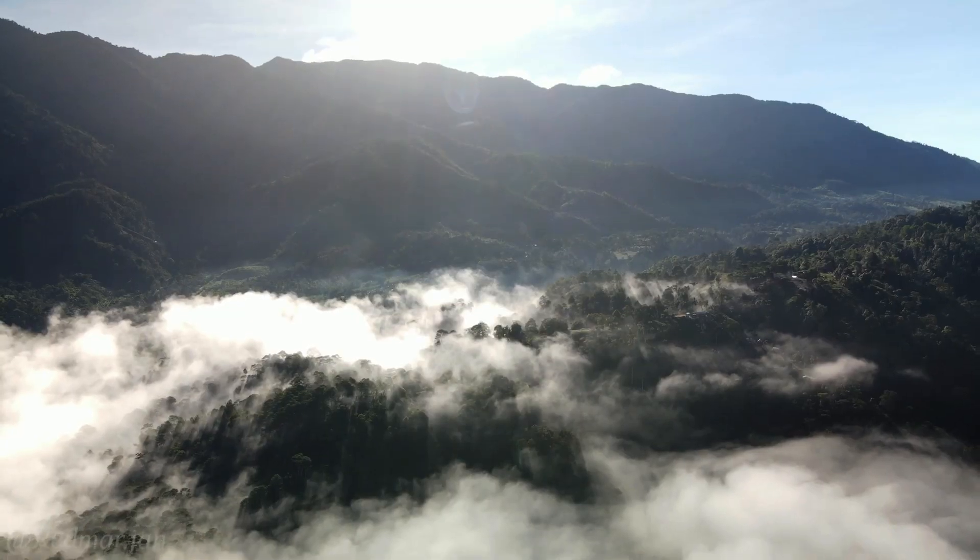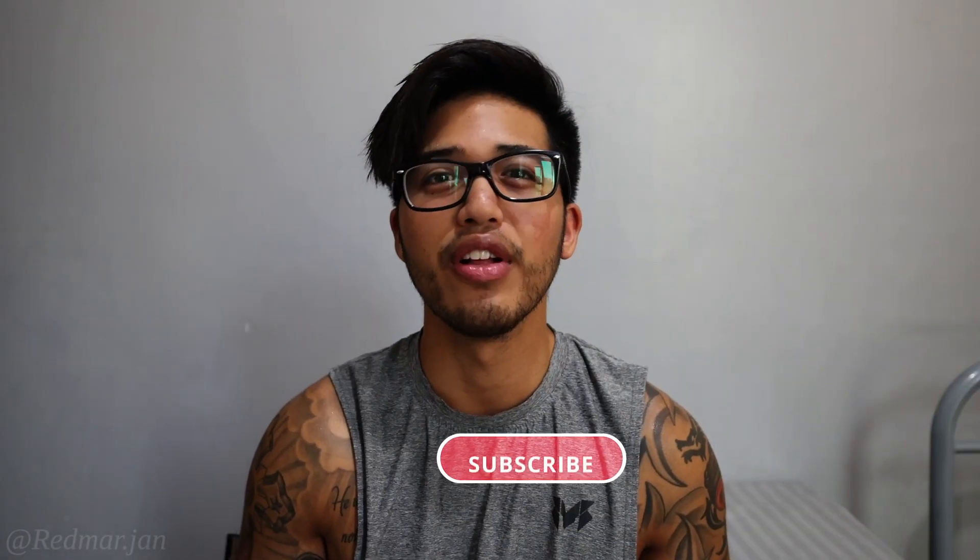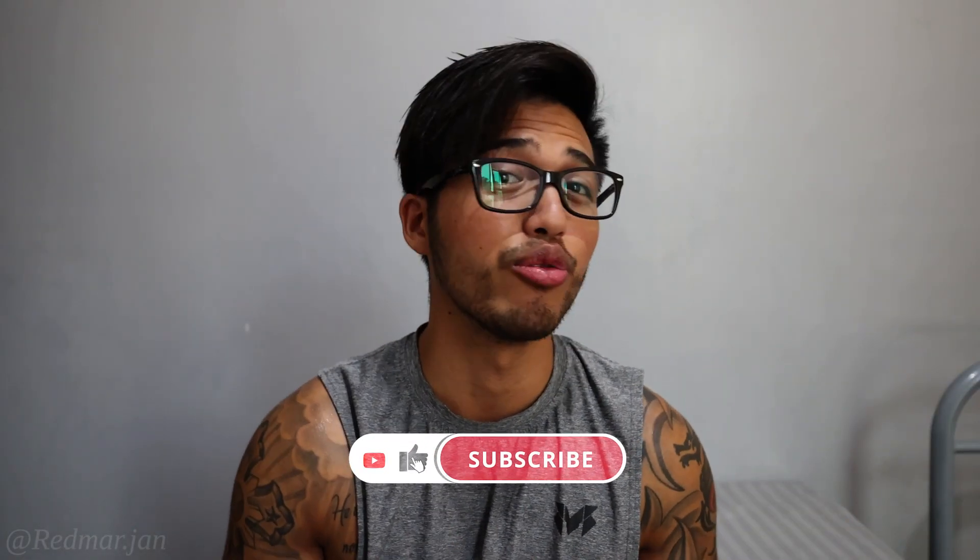My name is RJ and I'm a Filipino-American vlogger who makes travel vlogs about the Philippines. Feel free to subscribe for Philippines travel ideas and news. I just recently went to Cebu for around two weeks, so this is the most recent travel requirements to my knowledge as of July 21, 2021.